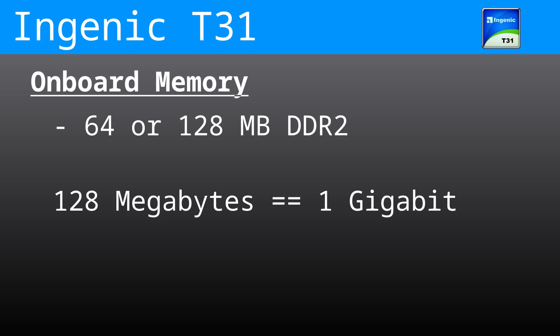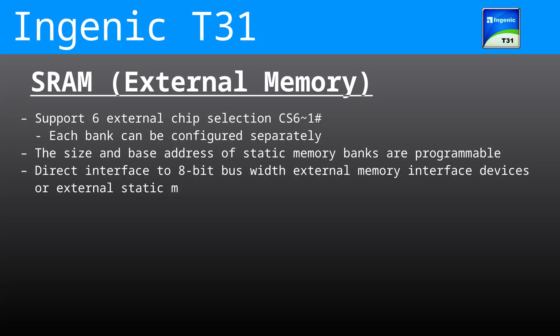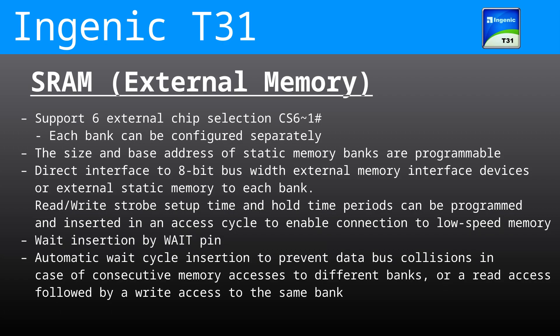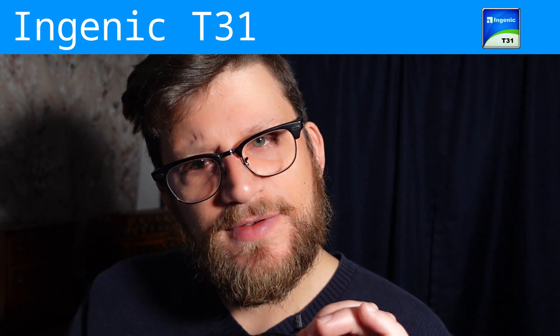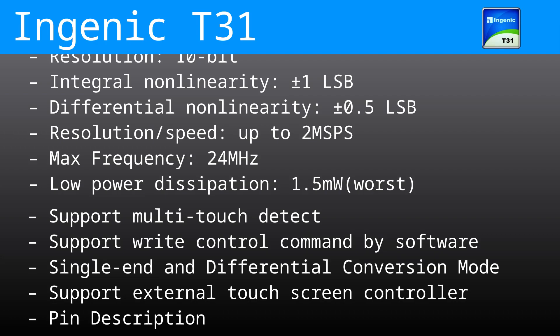Depending on the model, the chip comes with either 64 or 128 megabytes of DDR2 on-chip RAM — that's a max of 1 gigabit of memory on-board. We also support external static memory (SRAM) with an 8-bit bus of up to 6 banks, each configurable separately — very interesting for those wanting to learn about RAM or expand operational memory. There is also a single-channel successive approximation ADC with 10-bit resolution on-chip in addition to the audio, useful for things like raw touchscreen input.